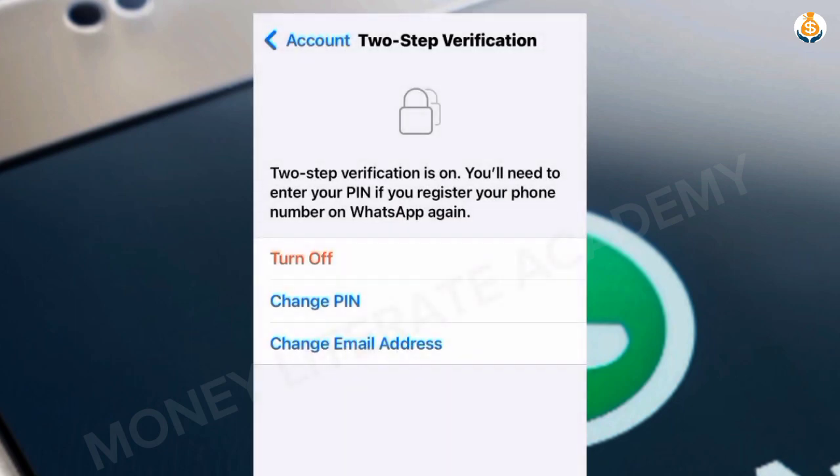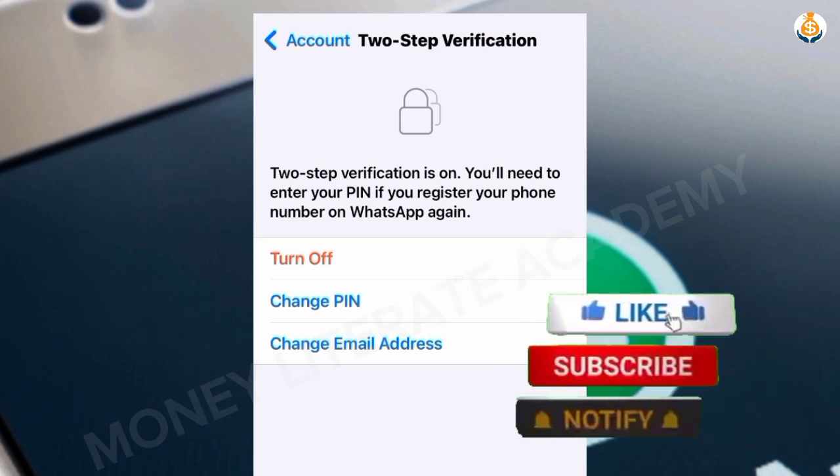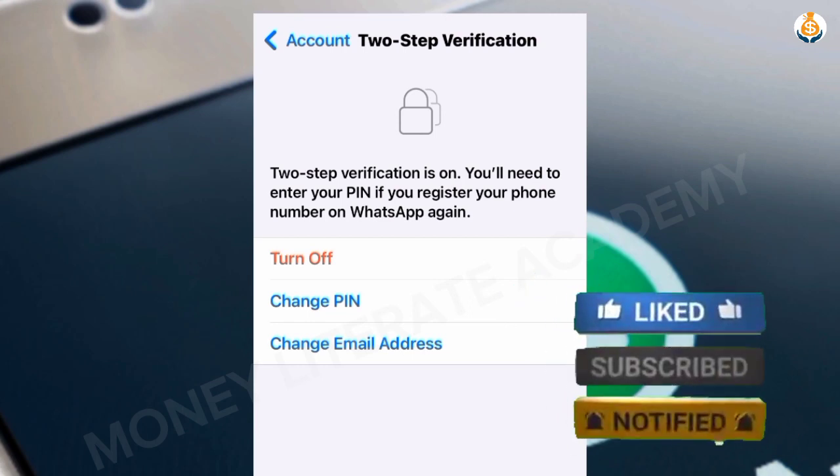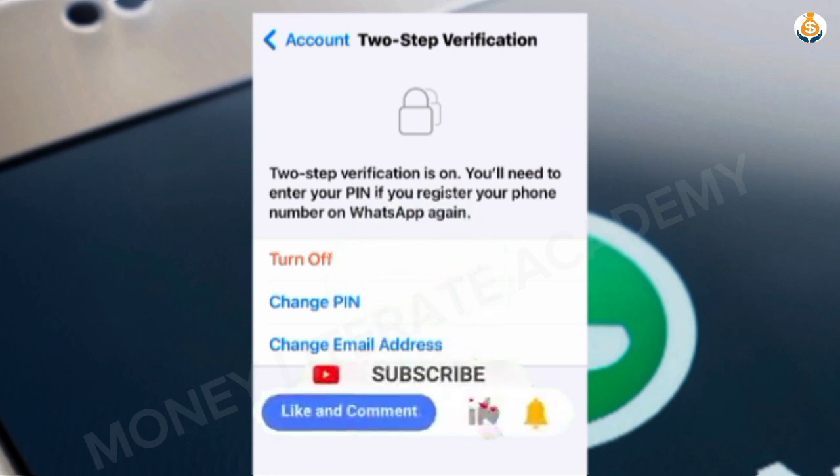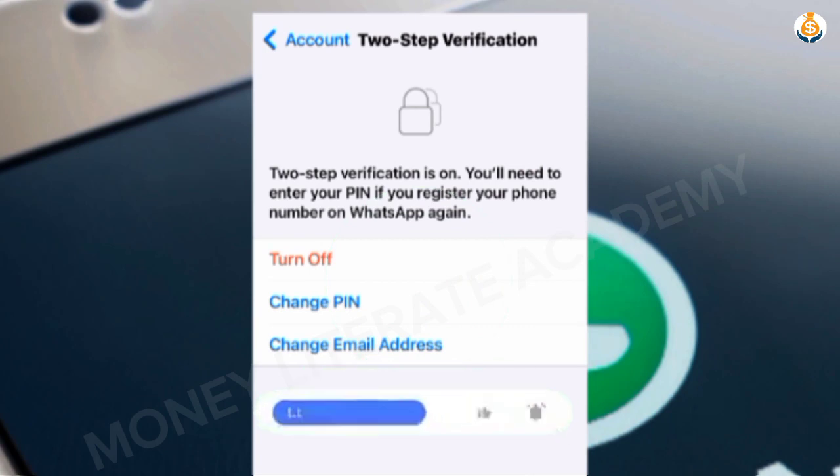Two-step verification is now on. You will need to enter your PIN if you register your phone number on WhatsApp again. Once in a while, when you open WhatsApp, they may also ask for your two-step verification code. Thank you so much for watching — don't forget to subscribe, turn on the notification bell, like this video, and leave a comment.